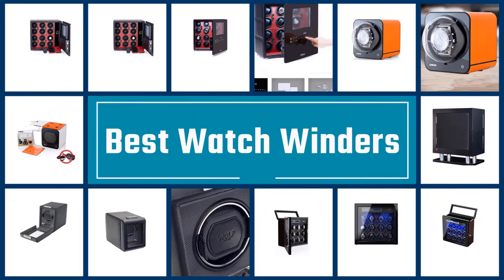We are going to check out the five best watch winders. Let's get started with the list.